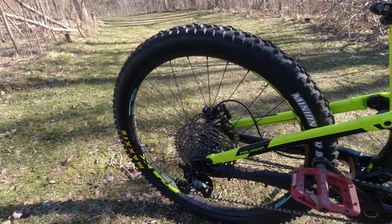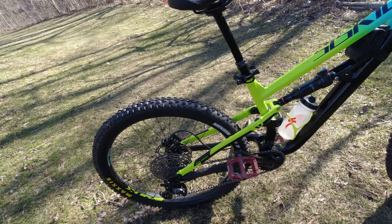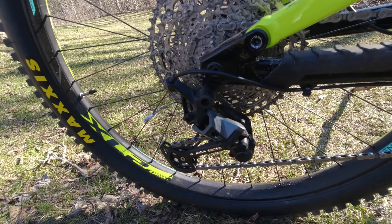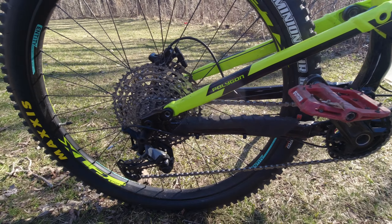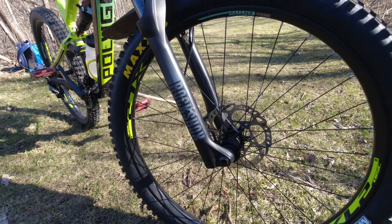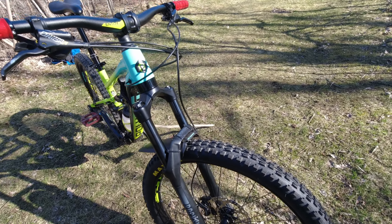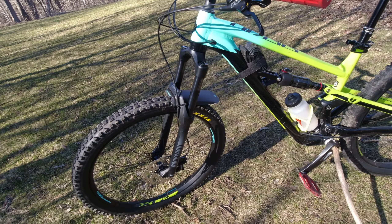Let's talk about the specs. It comes with the Deore drivetrain — everything on the drivetrain is Deore: the bottom bracket, crankset, 12-speed cassette, and rear derailleur. I have no complaints about it. The hubs are Shimano 410 boost hubs, both front and rear Deore. On the drivetrain side, I did break the Deore derailleur — I dropped it on a rock — so I had to replace the derailleur with an SLX and also replace the chain.